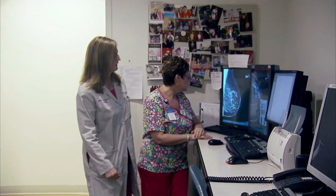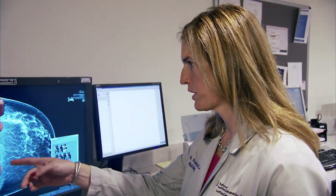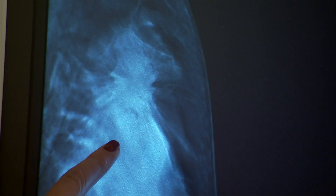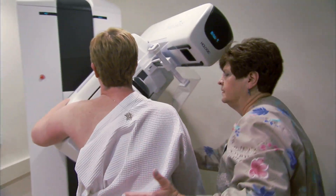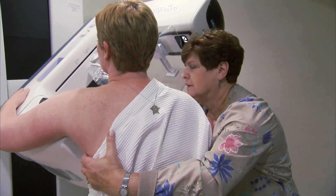Dr. Sarah Friedewald from Advocate Lutheran General Hospital and co-authors examined 2-D and 3-D mammograms from more than 450,000 patients at 13 sites across the country. They found invasive cancers — the ones that could potentially kill people — more frequently in women who had the 3-D mammogram versus the women who just had the 2-D mammogram. The study appears in JAMA, the Journal of the American Medical Association. At the same time, fewer people had to come back for unnecessary testing, which creates unnecessary anxiety.